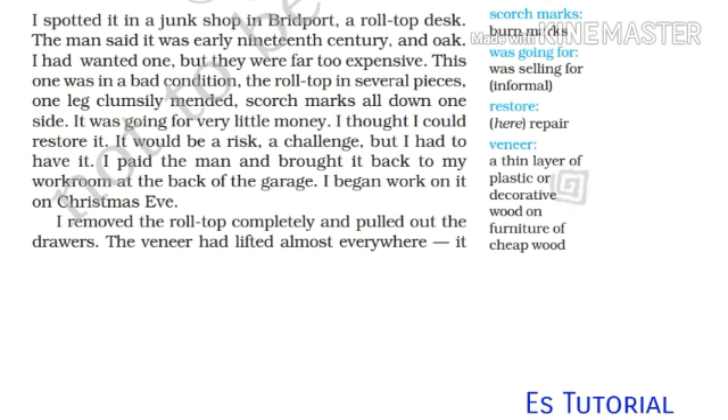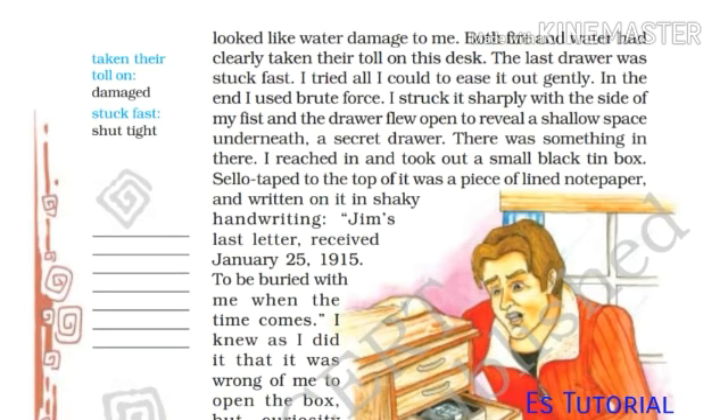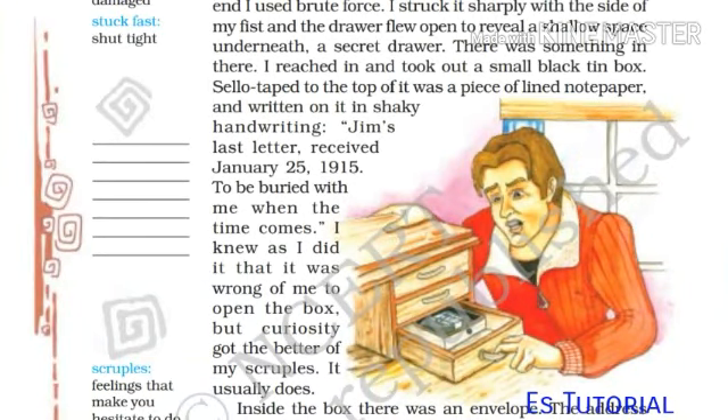'Restore' means repair. I removed the roll-top completely and pulled out the drawers. The veneer had lifted almost everywhere — veneer means a thin layer of decorative wood on furniture. It looked like water damage to me, but fire and water had clearly taken their toll on this desk. 'Taken their toll on' means damaged. The last drawer was stuck fast. I tried all I could to ease it out gently, but in the end I used brute force.